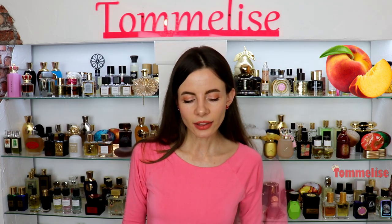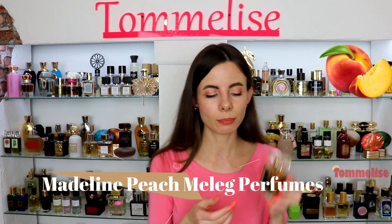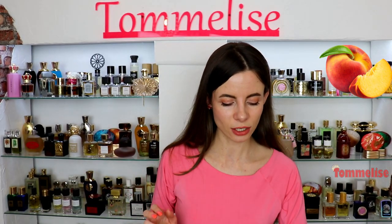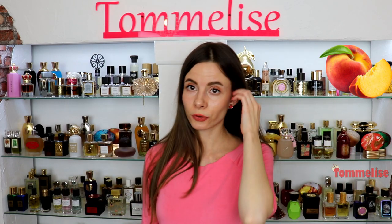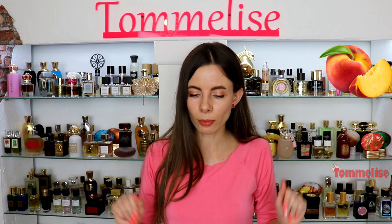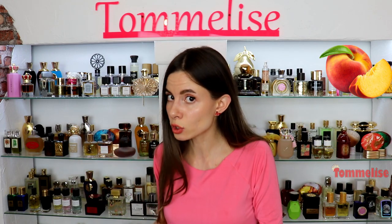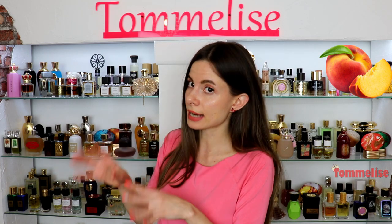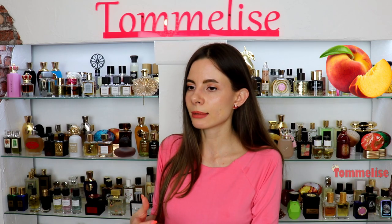Another peach I want to quickly mention is Madeleine Peach Number Seven by Malek Perfumes. It's not very peachy — it's more about aldehydes and was inspired by Mitsouko by Guerlain. I won't go deep into Mitsouko here because I want to dedicate a whole video to Mitsouko-inspired perfumes, coming probably next week. I'm also thinking of doing a video on Trésor-inspired perfumes — classic fragrances with a more modern twist. If you like that idea, give this video a thumbs up.